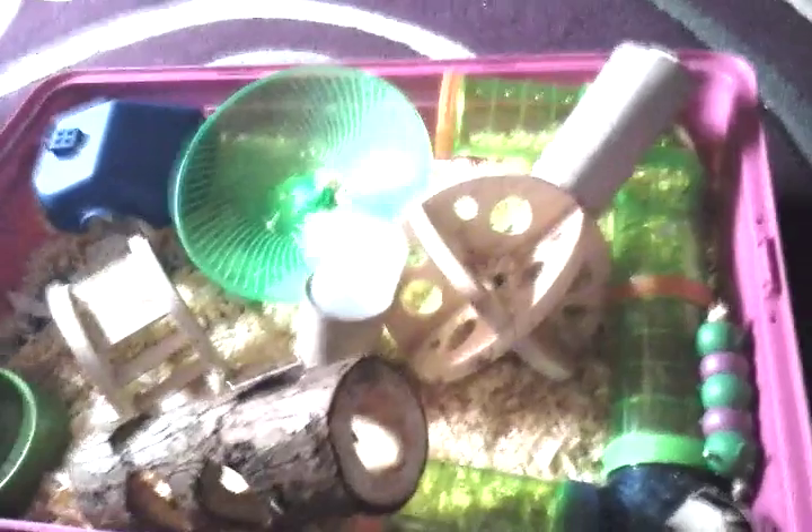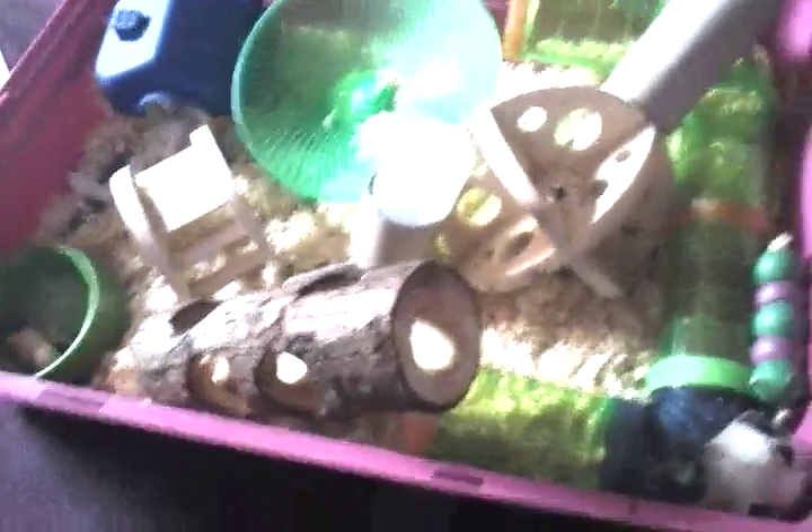Hey guys, it's Paige's Awesome Hamsters and Pets, and today I'm going to be telling you, as you can tell by the title, how to tell if your hamster is deaf. This is money free — you don't have to pay for this, literally nothing. No vets.